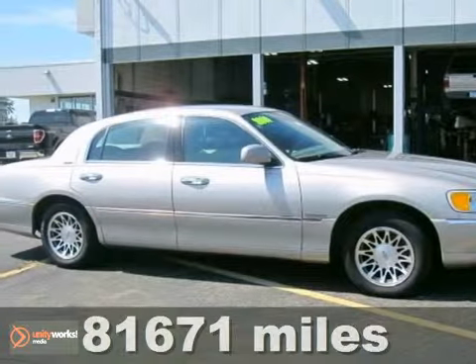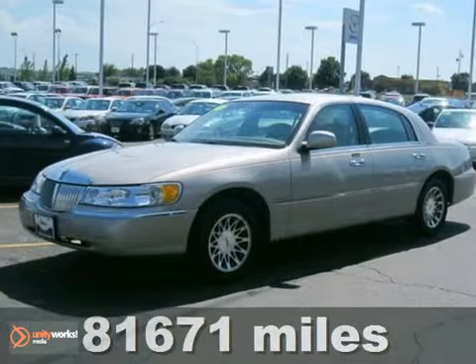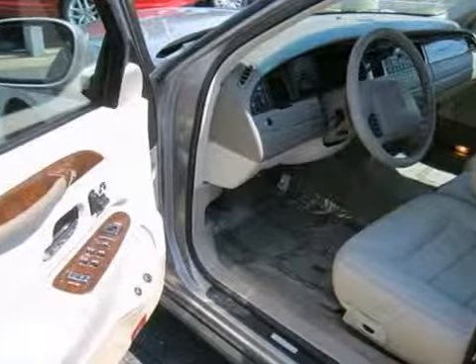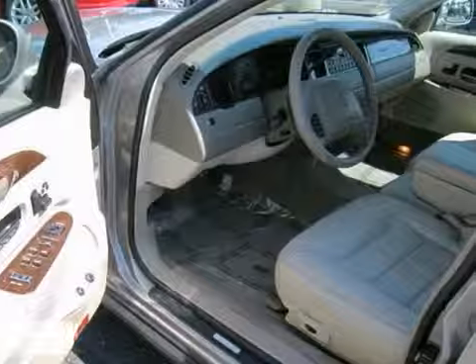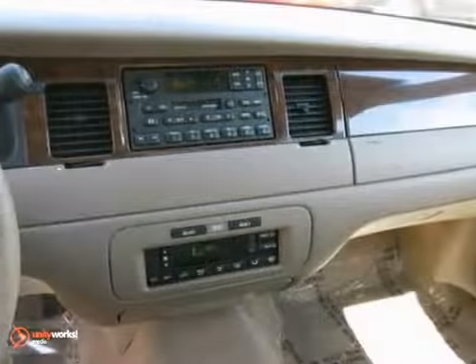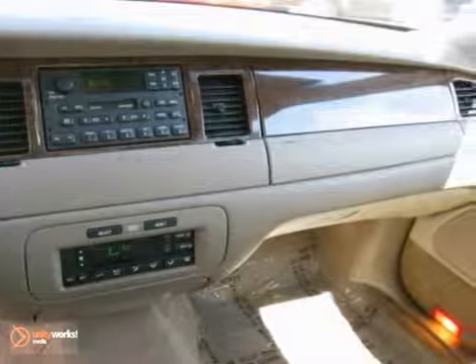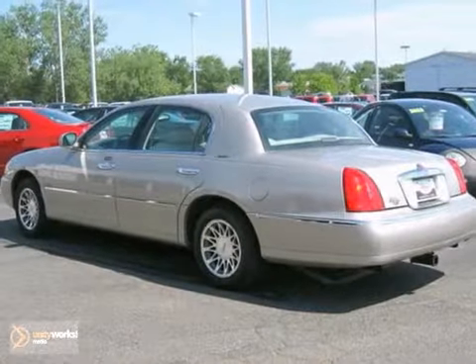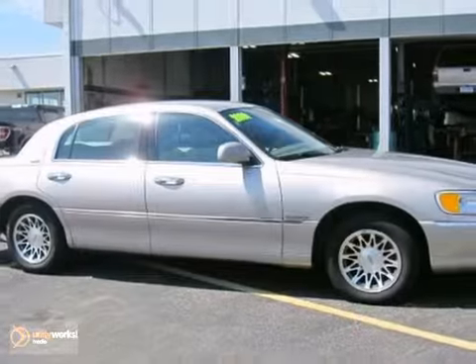The lines between practicality, performance and comfort blur together with this 2000 Lincoln Town Car. With great features like a CD player, auto climate control and leather seats, this sedan is sure to please. It has remote keyless entry and an engine immobilizer. The best line to blur is the one between wants and needs. Come experience true luxury for yourself today.